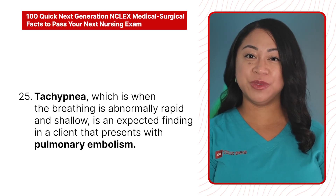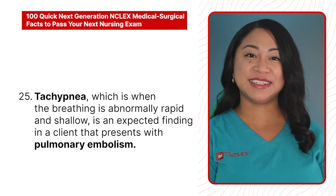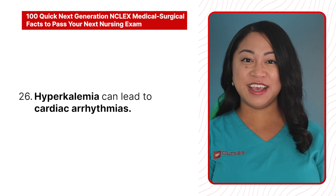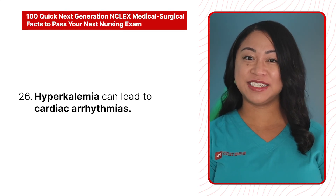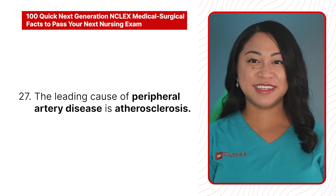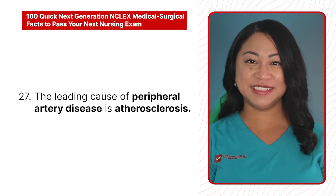25. Tachypnea, which is when breathing is abnormally rapid and shallow, is an expected finding in a client that presents with pulmonary embolism. 26. Hyperkalemia can lead to cardiac arrhythmias. 27. The leading cause of peripheral artery disease is atherosclerosis.